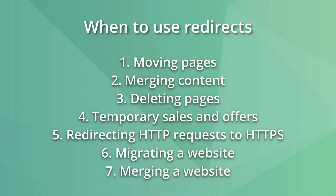Six: migrating a website. This applies when you might need to move to a different domain — for example, when you buy the .com version. Seven: merging a website. If you buy another related website, you may want to merge it with your existing one. This will mean redirecting URLs from both websites to your existing domain.